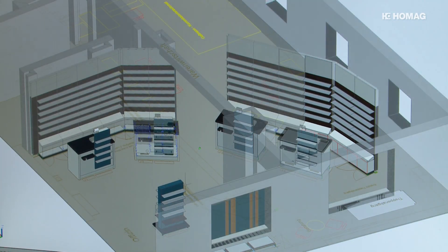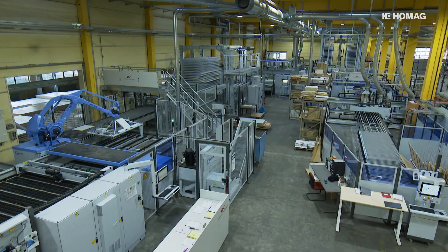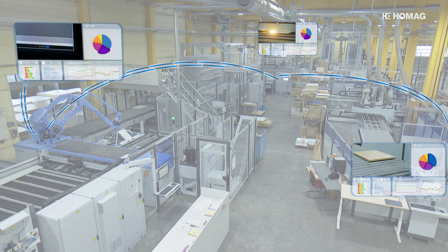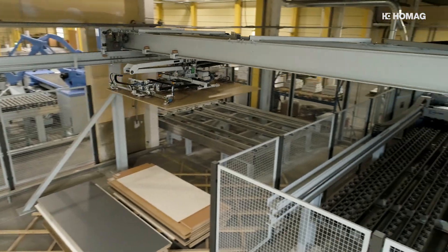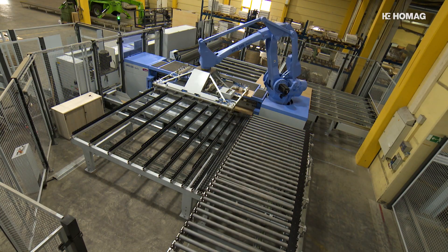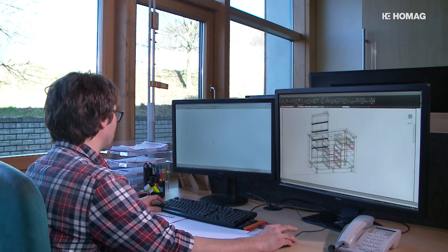Digital furniture production begins with the construction of each and every component. The data created forms the basis for making the workpiece smart and for controlling the HOMAG production line. In networked production, interior designers Goldbach Kirchner use multi-location production — furniture is created in Geiselbach in Franconia and produced 400 kilometers away in Dessau. When an order is placed, customer information is transferred to the construction department, where the furniture is designed and finalized using 3D construction software. Piece lists and CNC programs are automatically generated, and this data is then fed into the MES controller from HOMAG and sent from Geiselbach to Dessau.